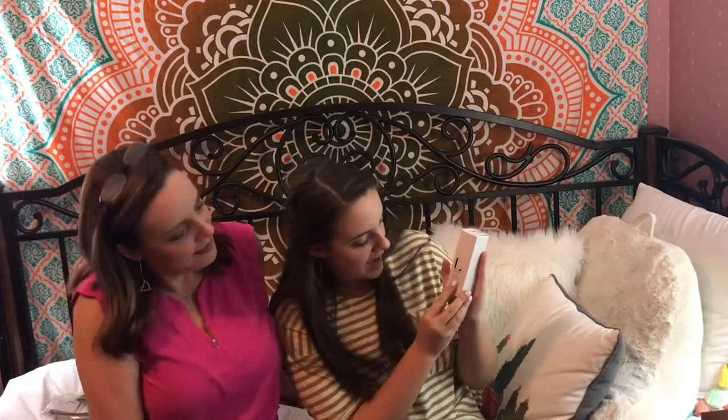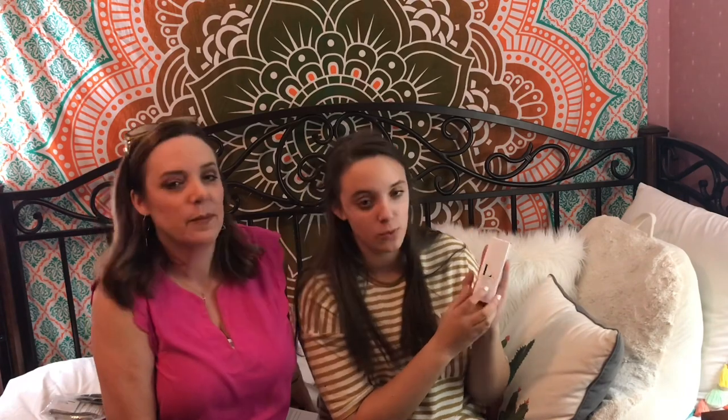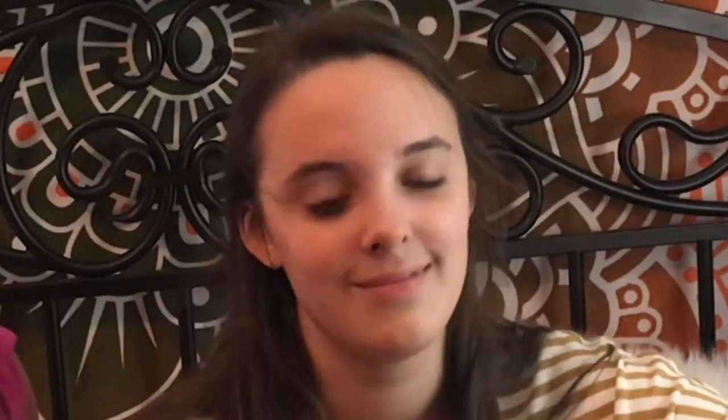Next we have Cool Balm, Aloe and Kendi Oil. It's a face balm for normal and sensitive skin. This is Cool Balm — it's a moisturizer. It's cold!